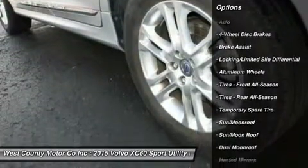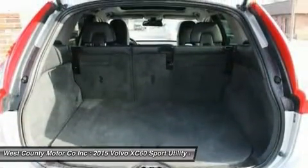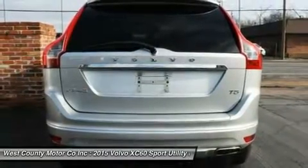Our XC60 will exceed your expectations, soaring to 60 miles per hour in less than 7 seconds and rewarding you with an incredible 31mpg on the highway, as well as legendary Volvo comfort.